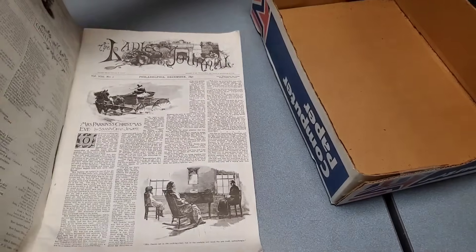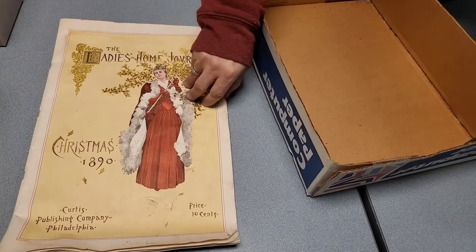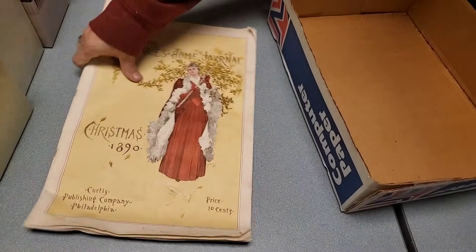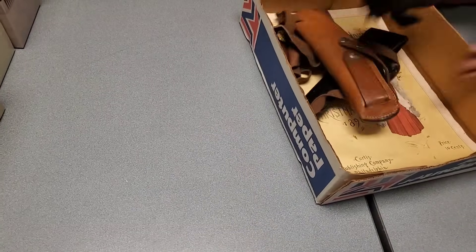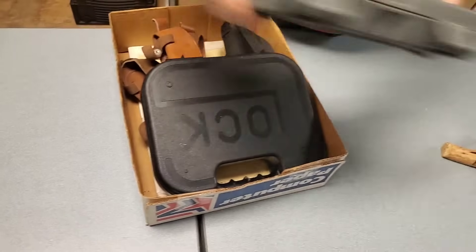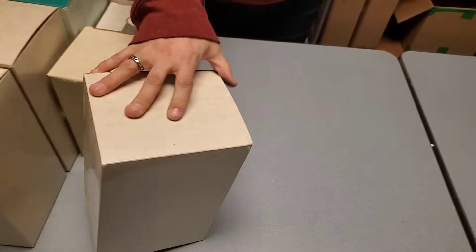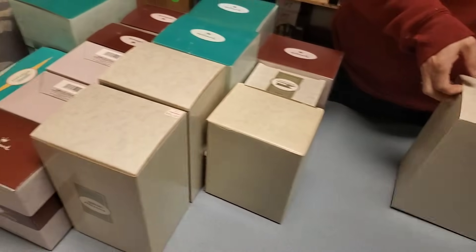And then we have this — 80's home journal. Interesting. Then — what in the world — Hallmark Central! Look at all these.